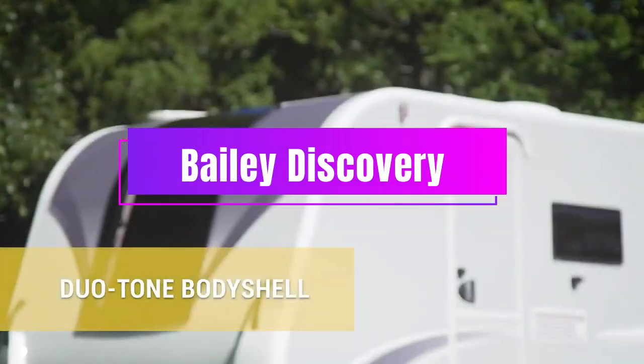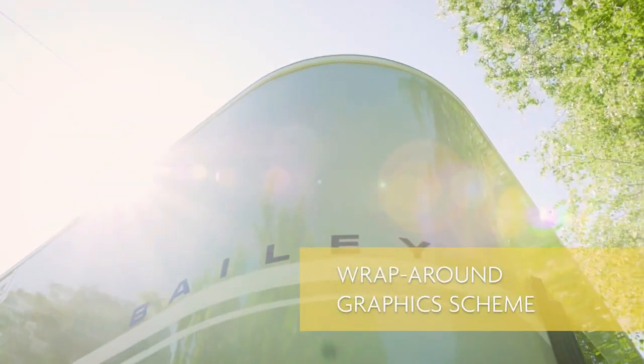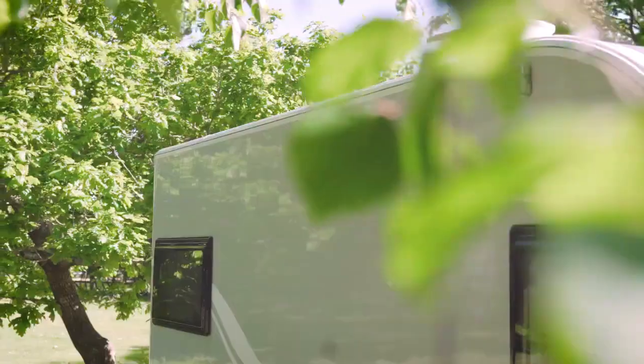Bailey Discovery. The Bailey Discovery is not just a caravan, it's an adventure. It's a lightweight, stylish, and functional vehicle that lets you explore the world with comfort and convenience. Whether you're a solo traveler or a family of four, the Bailey Discovery has a model that suits your needs.